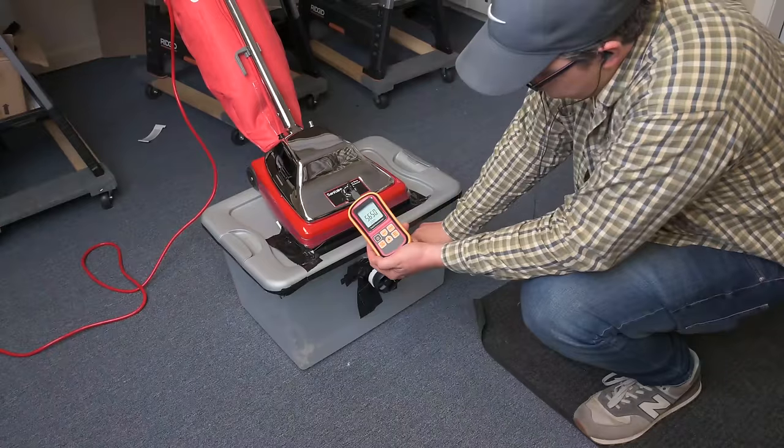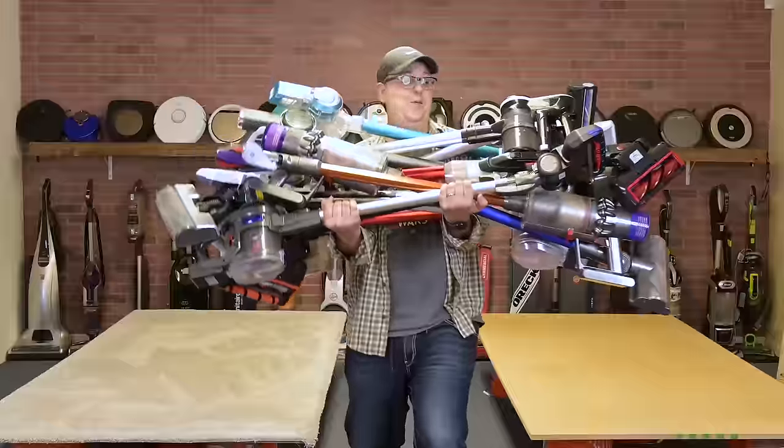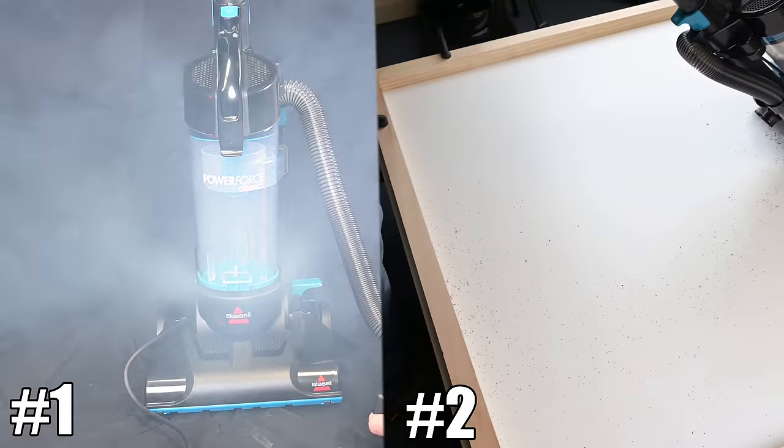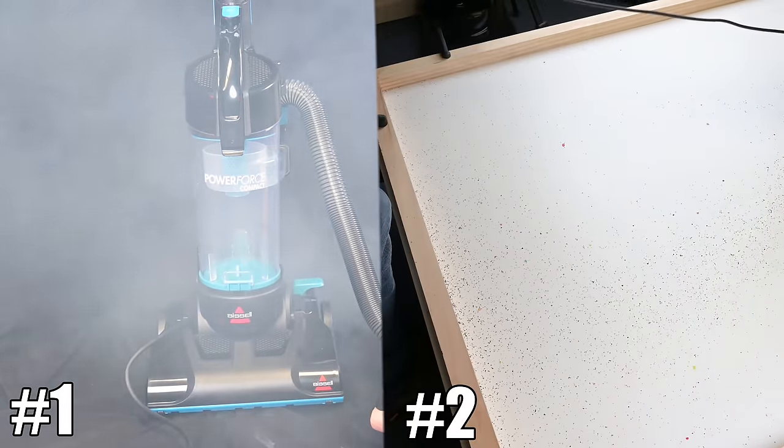Welcome to Vacuum Wars, where we test and review all kinds of vacuum and robot vacuum cleaners. Today, I wanted to show you two very good reasons to never buy a cheap vacuum cleaner.